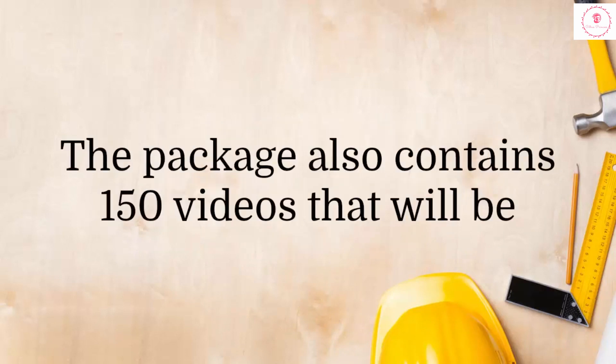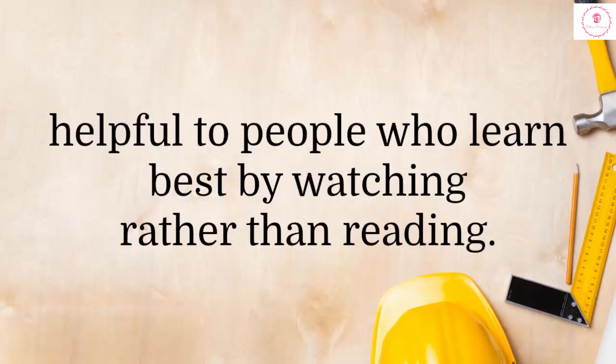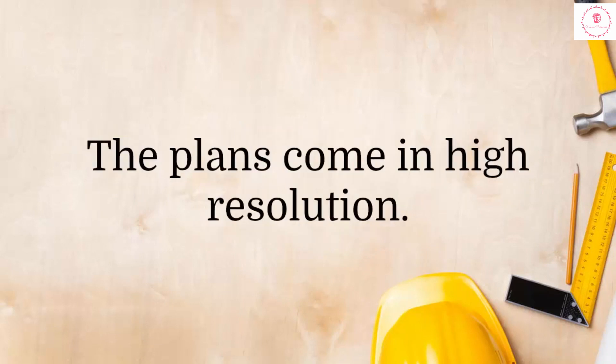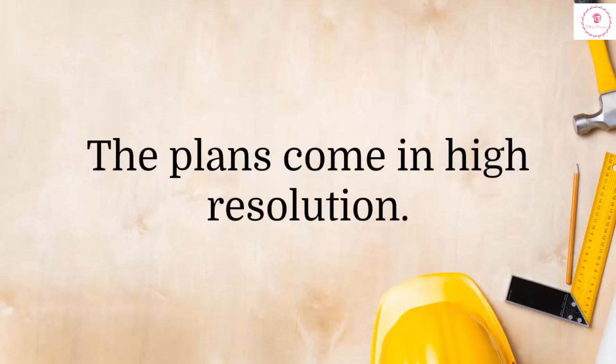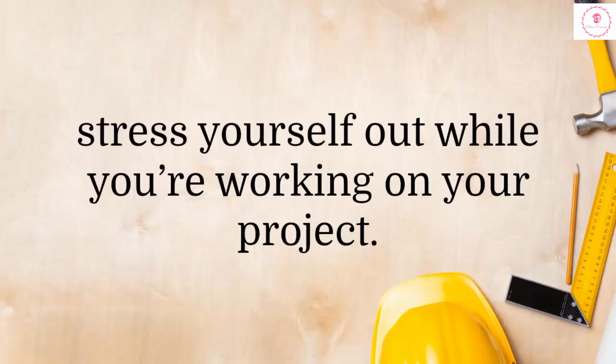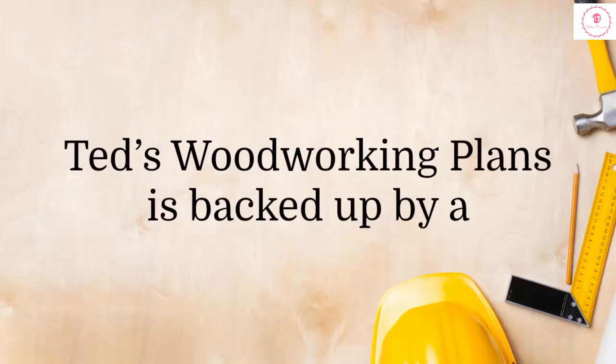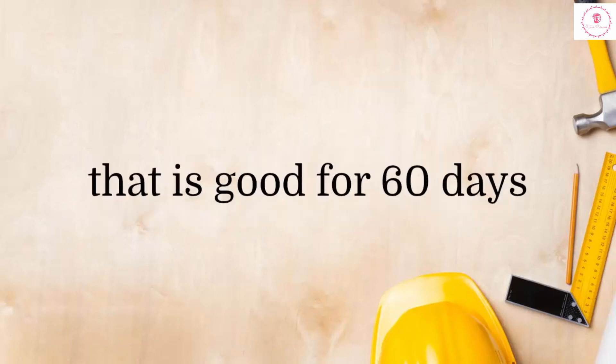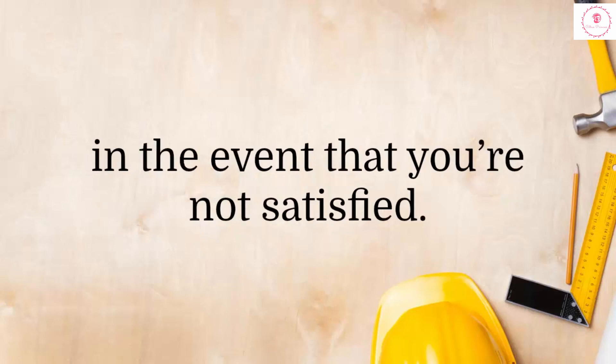The package also contains 150 videos that will be helpful to people who learn best by watching rather than reading. However, even with videos, you'll still need to refer to the plans. The plans come in high resolution, so you do not need to squint your eyes and stress yourself out while you're working on your project. Ted's Woodworking Plans is backed up by a 100% full money-back guarantee that is good for 60 days in the event that you're not satisfied.